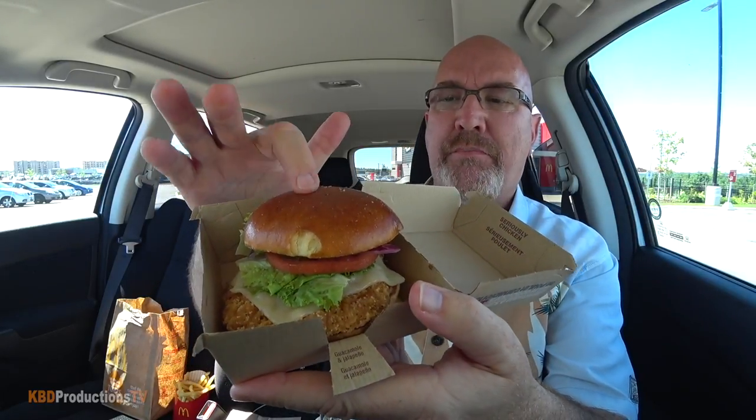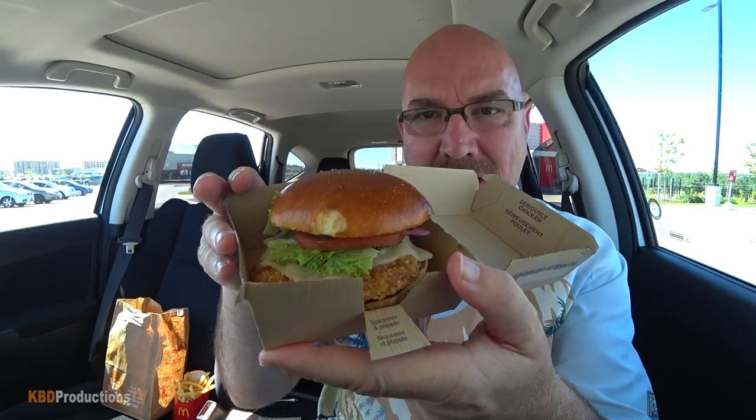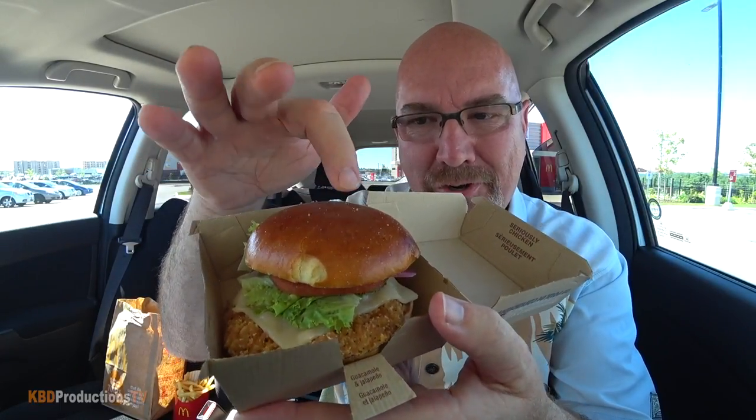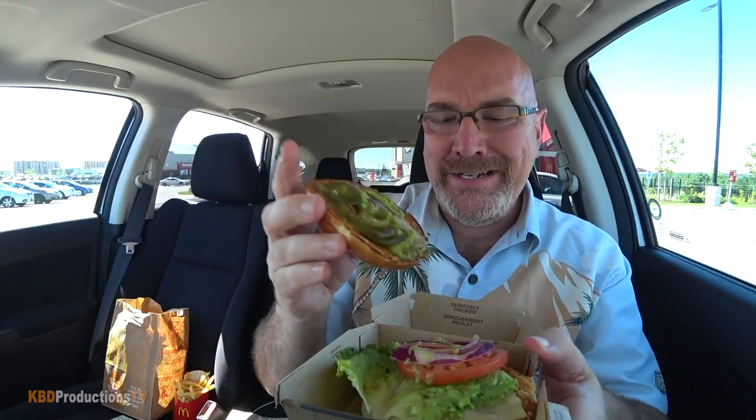Check that out guys — it looks like a brioche bun. It's a little on the stiff side; I hope it's not stale. Look, I can't push my finger in. So we got the brioche bun, we've got some jalapeños, we got some guacamole, we got red onion, one tomato, one lettuce, cheese — probably mozzarella. What do you guys think?